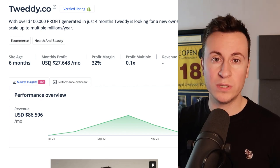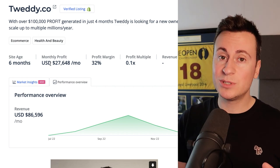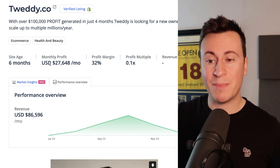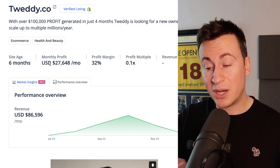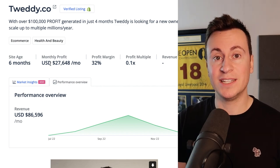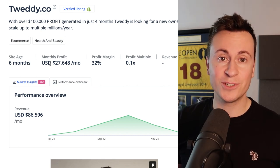Dropshipping is super competitive, but it's super competitive in the United States. When it comes to places like Australia, UK, Canada, and some European countries with English as a second language, the amount of competition is minuscule in comparison to the US. By far the best strategy, in my opinion, is to take a product that is tried, tested, and verified to be working in the US but sell it to a different country.